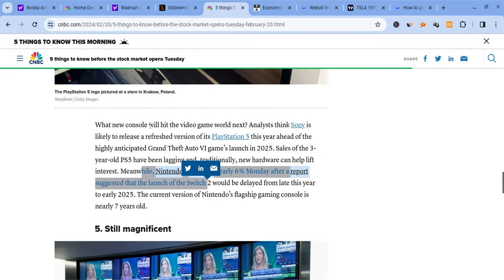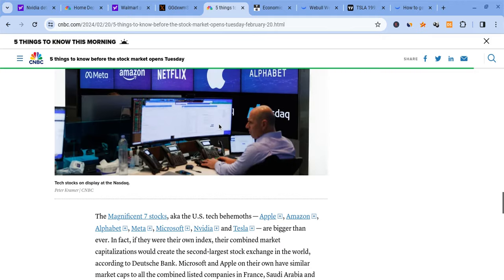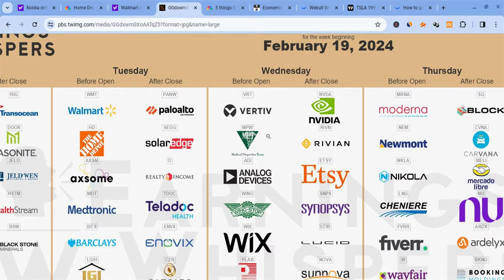There's also news coming out about Sony likely releasing a refreshed version of the PS5, which is some good news technically speaking. We also saw Nintendo fall after the report came out that the Nintendo Switch 2 might be delayed until early 2025. And don't forget, NVIDIA has big earnings coming out — we're still seeing headlines about that. After the market closes on Wednesday we have NVIDIA's earnings, which is going to be very important. It's going to either help the markets pump or hurt them.